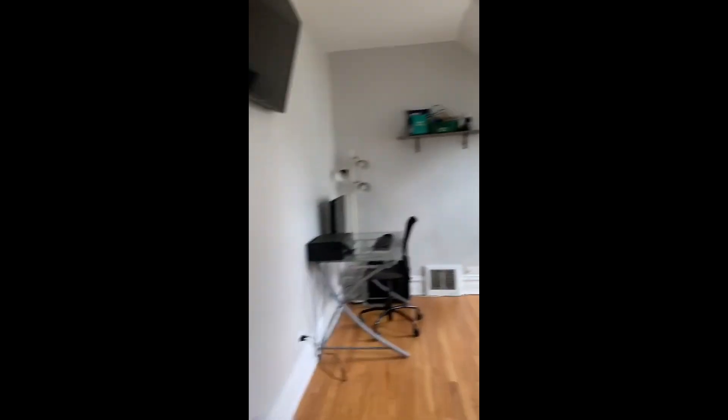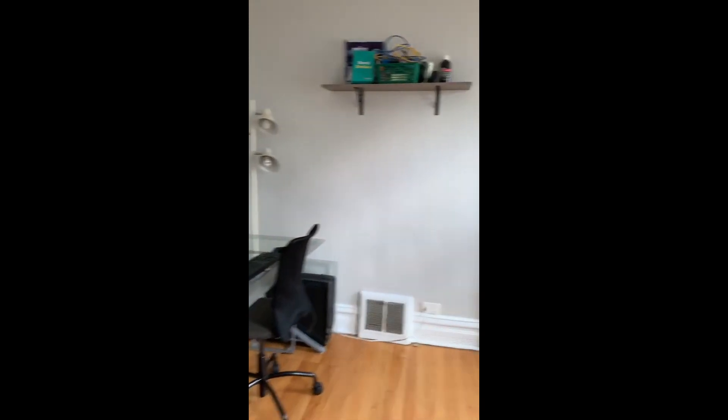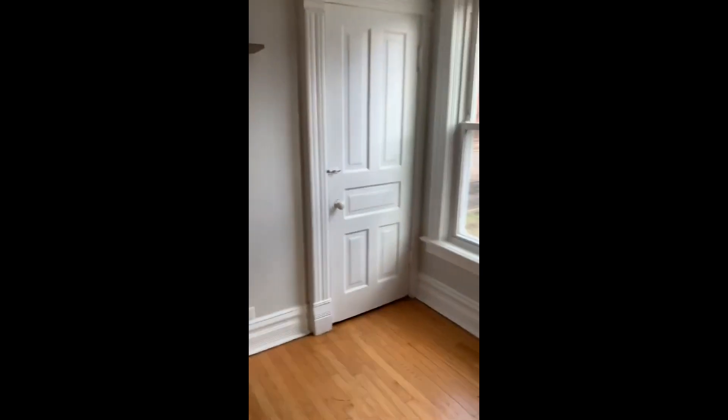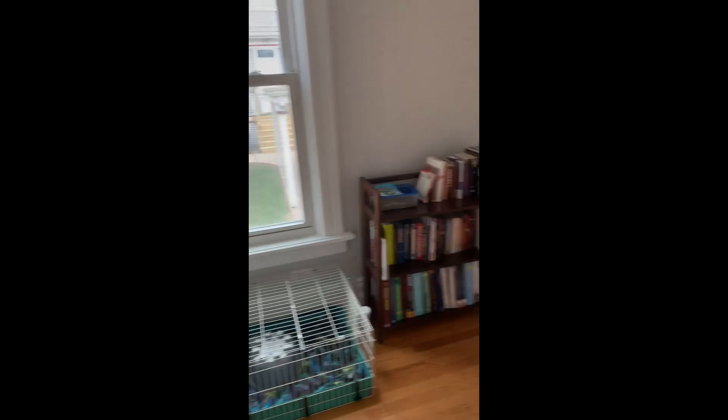Over here is the first floor bedroom, but we're using it as an office. Down those stairs is the basement, but I'm not going to show it because we don't really have it together yet. There's the guinea pigs. And then we have a pretty big closet in here, which is mostly just Craig's stuff right now.